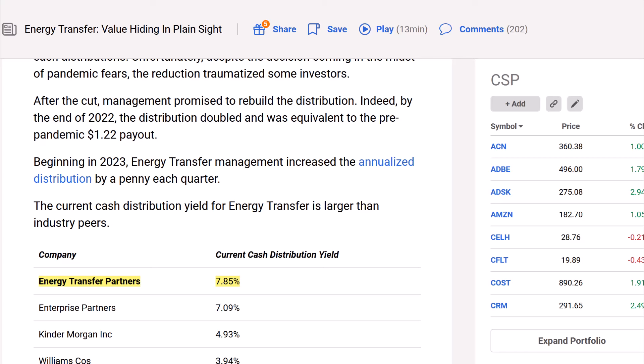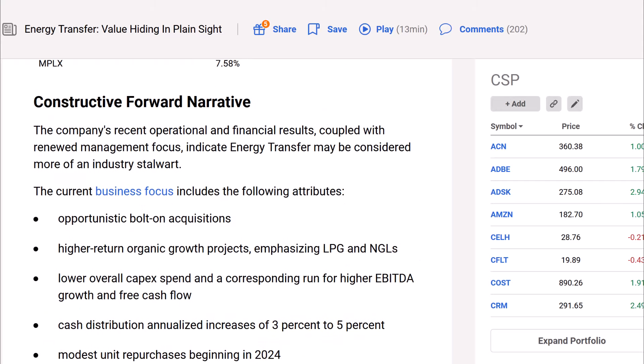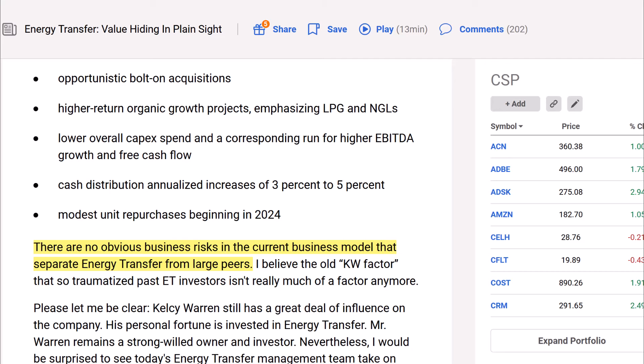The current cash distribution yield for Energy Transfer is larger than industry peers at 7.85% at the time of the article. The company's forward narrative includes opportunistic bolt-on acquisitions, higher-return organic growth projects emphasizing LPG and NGLs, lower overall CapEx spend, and a corresponding run for higher EBITDA growth and free cash flow. Cash distributions have annualized increases of 3% to 5% — that's not bad for a company like this. Modest unit repurchases began in 2024, so they're focusing on shareholder value: repurchasing shares, growing EBITDA, increasing the distribution yield, and growing through acquisitions.